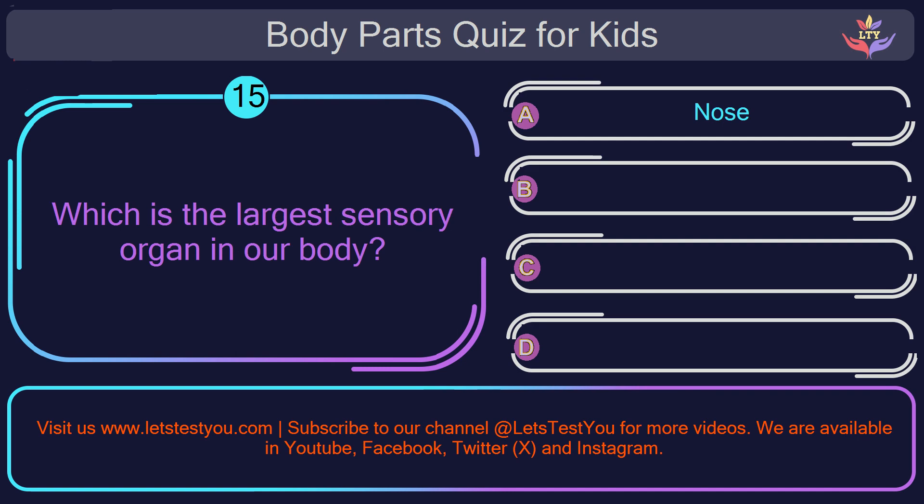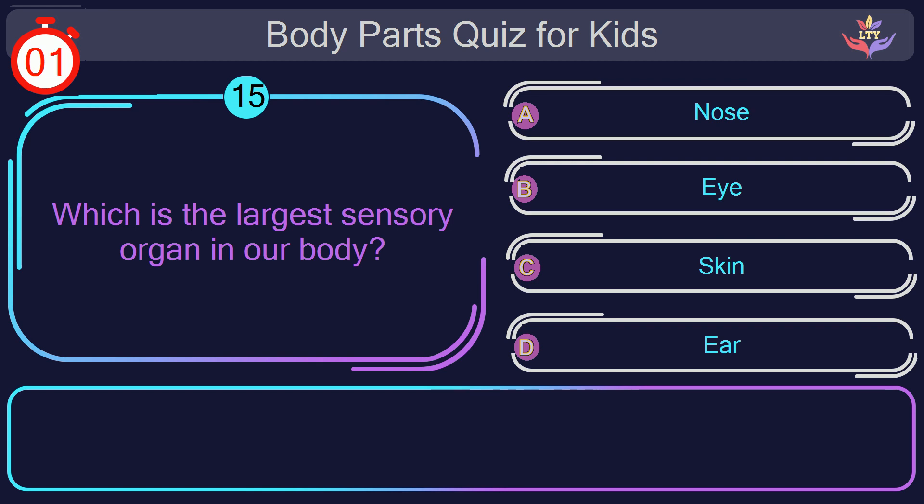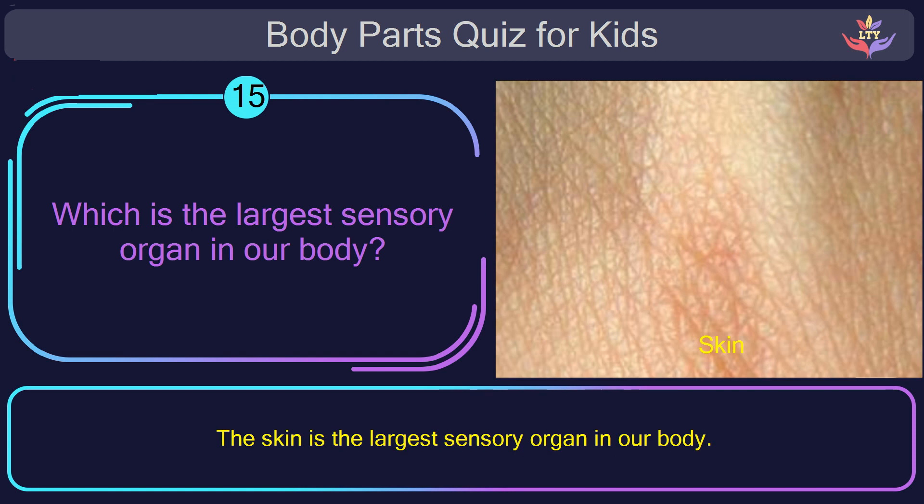Question number fifteen. Which is the largest sensory organ in our body? The correct answer is option C: skin. The skin is the largest sensory organ in our body.